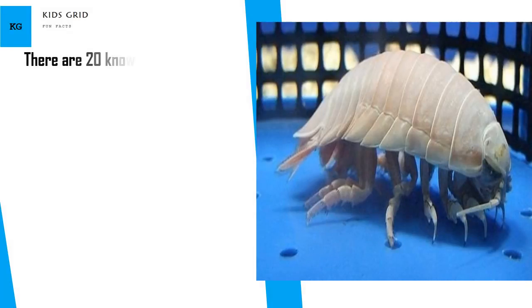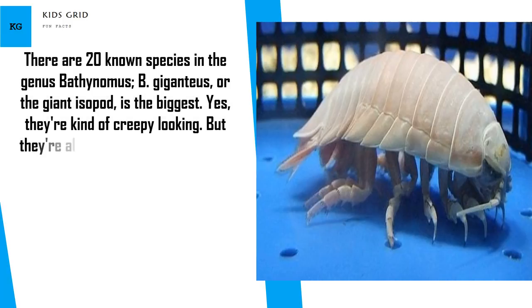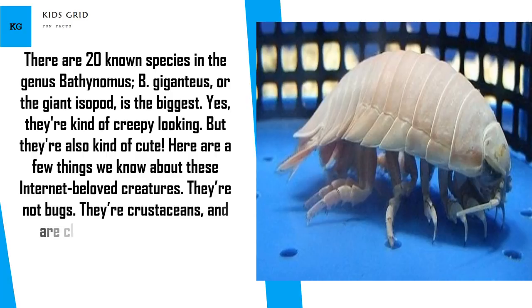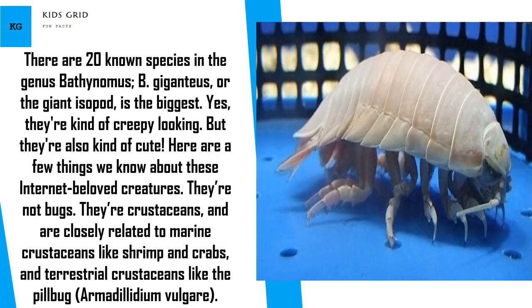There are 20 known species in the genus Bathynomus. B. giganteus, or the giant isopod, is the biggest. Yes, they're kind of creepy looking, but they're also kind of cute. They're not bugs — they're crustaceans, closely related to marine crustaceans like shrimp and crabs, and terrestrial crustaceans like the pillbug, Armadillidium vulgare.